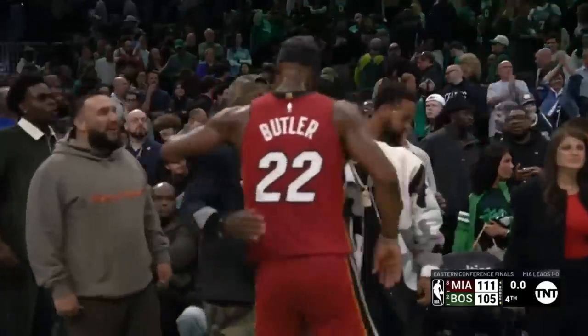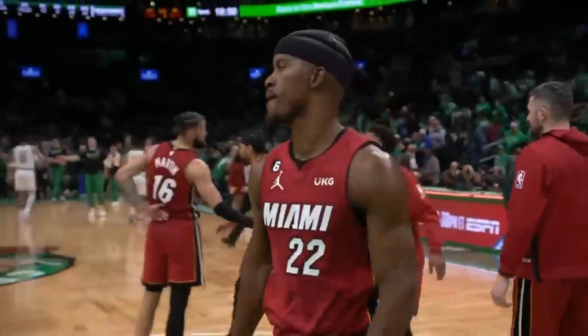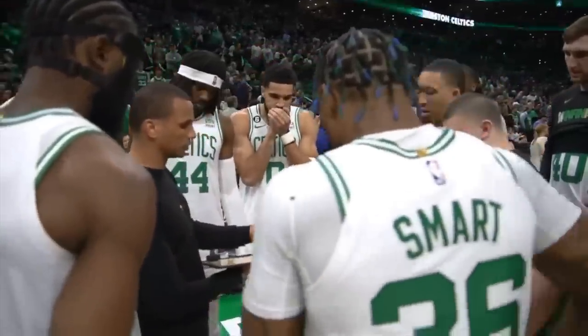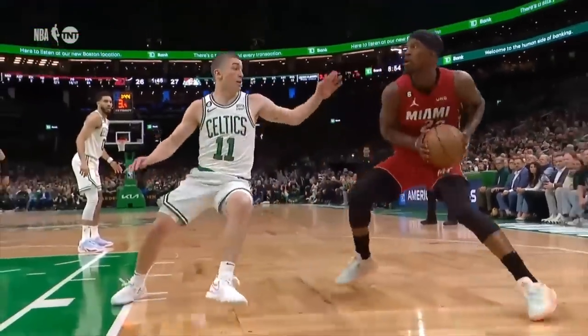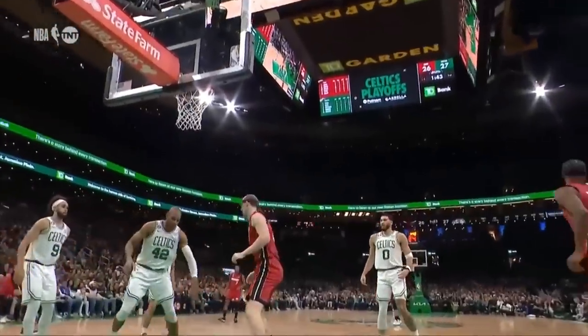If you enjoyed this breakdown, make sure to drop a like, subscribe, and turn on post notifications to be first on more content. If you're interested in my more in-depth research, make sure to check out my website and social media profiles — you can find those links in the description. Feel free to let me know down in the comments what you think of the Heat and what your predictions are for the rest of the series. As always, I hope you all have a great day, and I'll catch you guys in the next one.